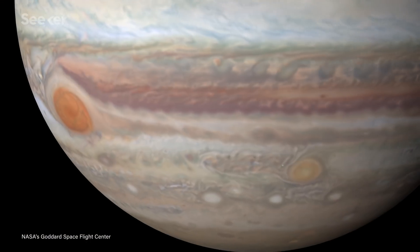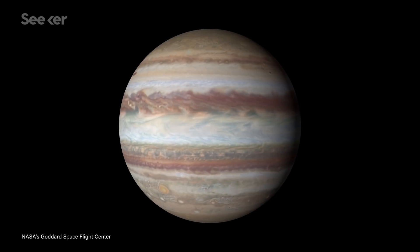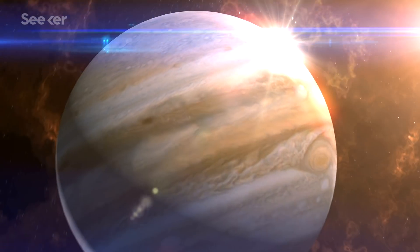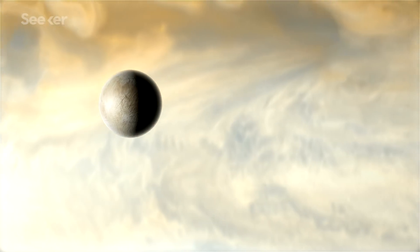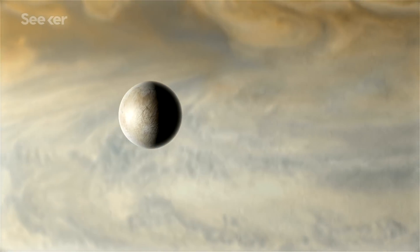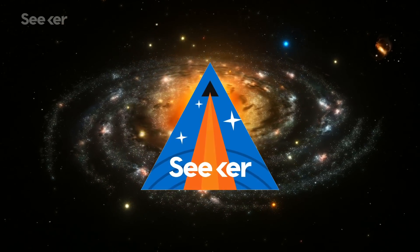From its familiar stripes to its giant red spot, Jupiter has mesmerized scientists for centuries. It's the largest planet in our solar system, and its icy moons could harbor key ingredients for life. Understanding them could help us answer some of the biggest questions about our solar system.